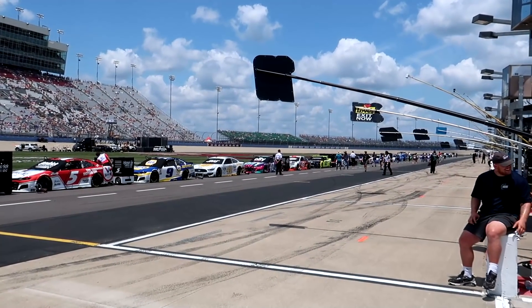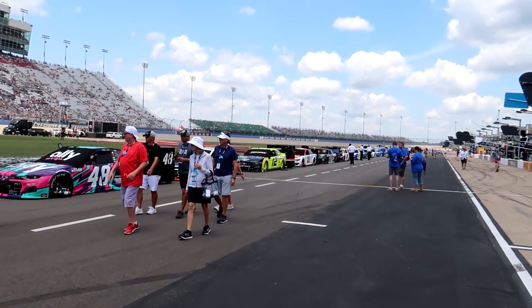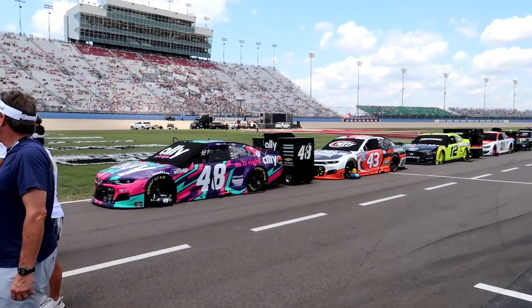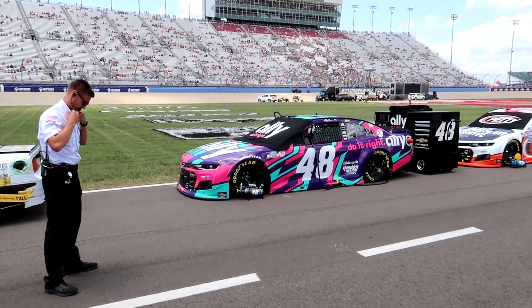I'll rescind my earlier remark - I don't know that that's my favorite paint scheme ever, but it's close. It beats the Sunny D car - I'll say that confidently, it's better than the Sunny D car. They started letting some people on pit road so I just kind of wandered out here. I gotta get a closer look.